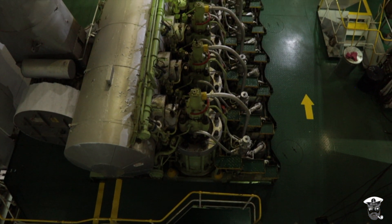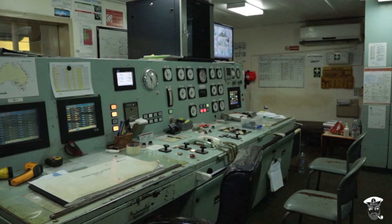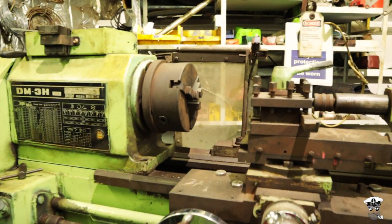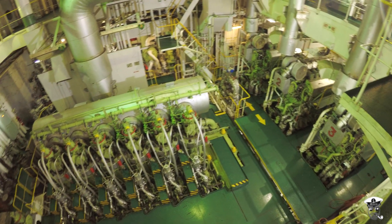The engine room is made up of five main areas: the main engine, the generator room, the engine control room, the purifier room, and the engine room workshop. Each area has its own specialized purpose and has a member of the engine room department assigned to its maintenance.